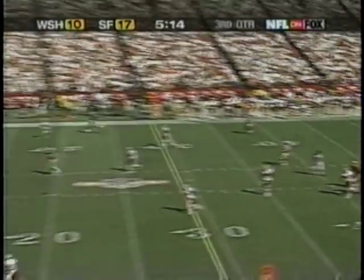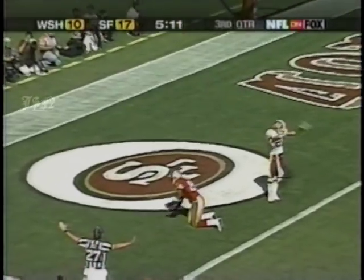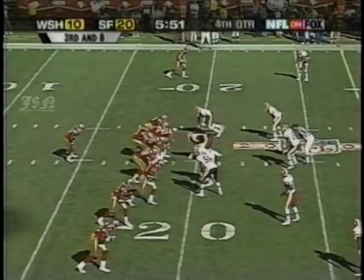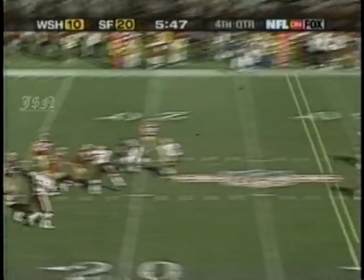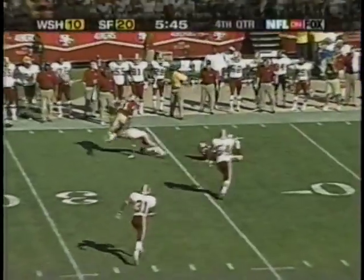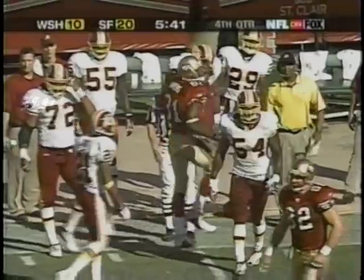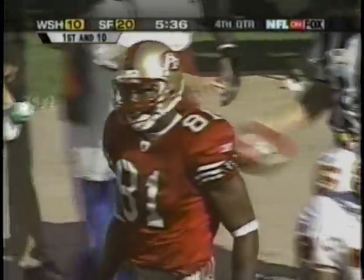Here is Rattay, going deep for Terrell Owens. Owens had it in his hands, it appeared, and did not hold on — they have a double move on. Terrell Owens has got a chance to make a great play. Hurst the running back with four wide receivers, three lining up to the right, and here's Rattay to an open Terrell Owens. Owens can't regain his footing as he is cut down by Fred Smoot, but it is sufficient for a 49er first down on their 35.